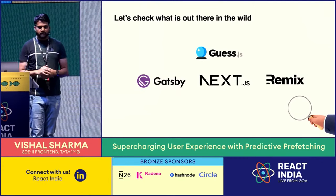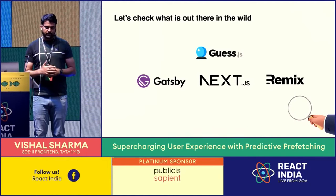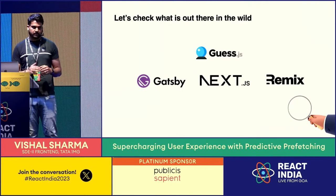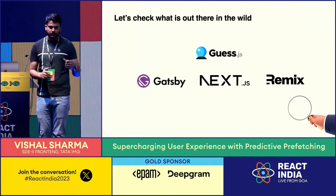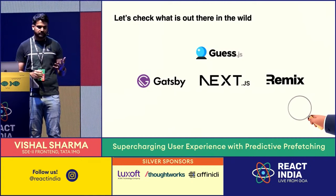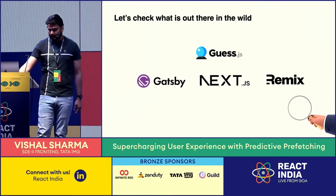We also explored popular web frameworks like React frameworks — Gatsby, Next.js, Remix. They don't do predictive prefetching — they do a level of prefetching with heuristics like prefetching when you hover on a link or when a link appears in the viewport. But it's not easy for us to adopt an entirely new framework, because at 1MG we have an in-house framework custom-built for our needs. So we decided to build our own solution.